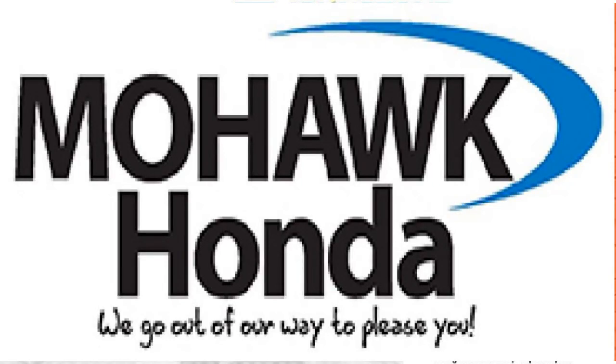Before we get started with this episode of The Space Between Your Ears, gotta talk to you again like we have been over the last few months about our friends over at Mohawk Honda, Freeman's Bridge Road, over in Scotia Glenville, where they go out their way to please you.